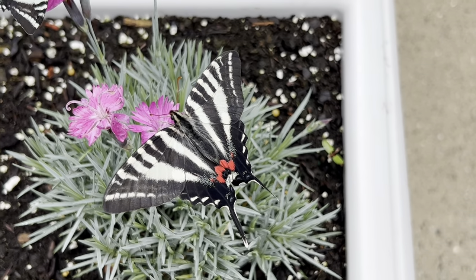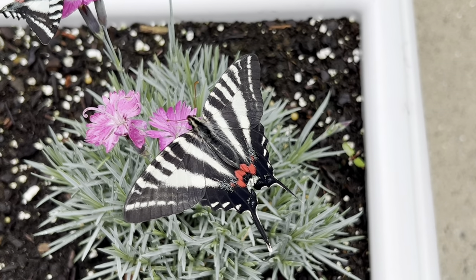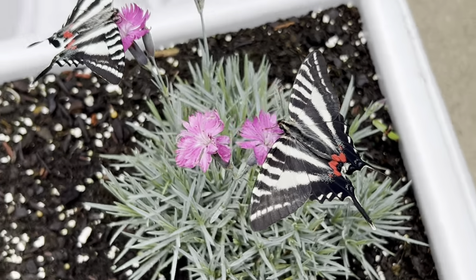So now with four planted pawpaw trees in my backyard, I can only hope these beauties will continue to visit my property and hopefully surprise us with the next generation of very hungry caterpillars.